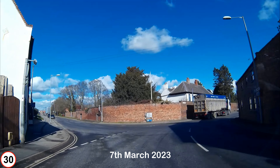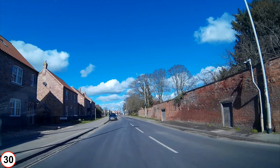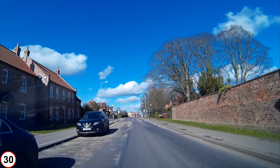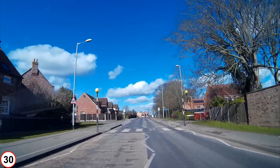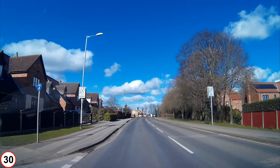This is Bridge Gate in Howden. Past the junction it becomes Flat Gate. This is Station Road and is signposted Aughton, Bubwith, Willitoft and Spaldington, B1228. The next right is the cul-de-sac The Hall Spinning, followed by Shelford Avenue, the other end of which is on Selby Road.